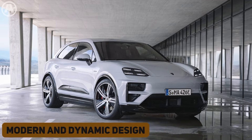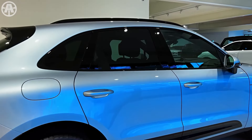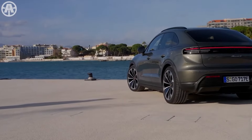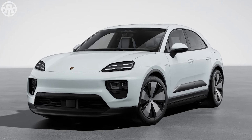The 2024 Porsche Macan stands out with an exterior design that truly reflects the essence of the Porsche brand, offering a modern and dynamic appearance. A closer look at its exterior reveals a range of features that make this compact SUV unique.